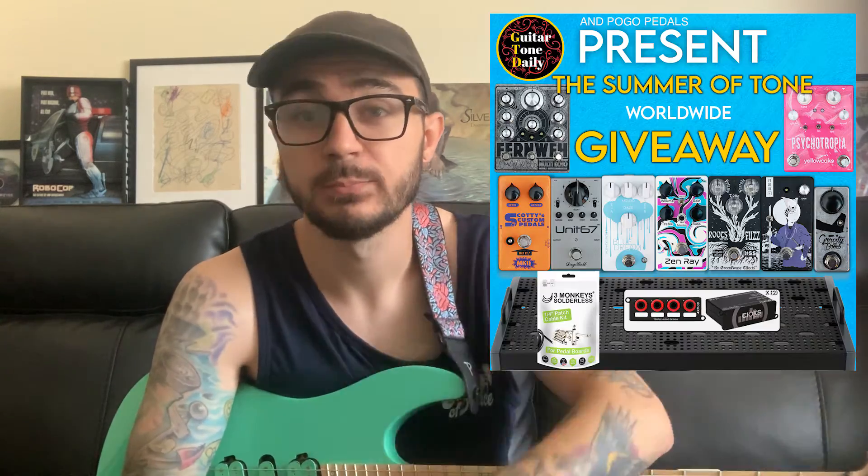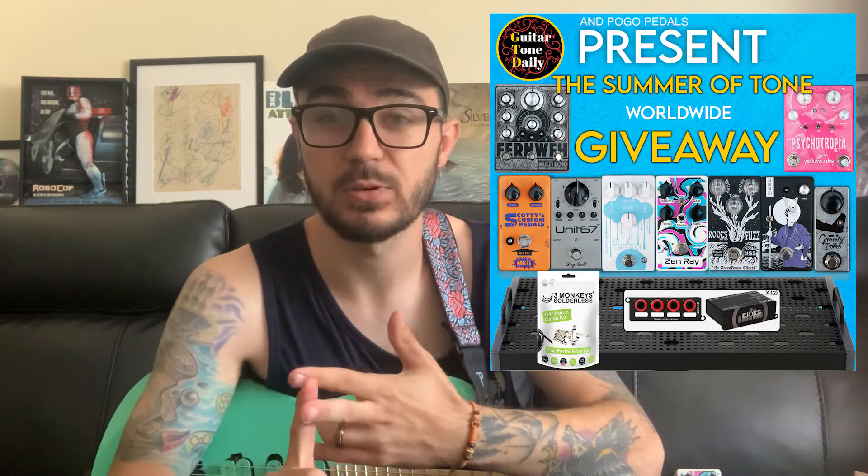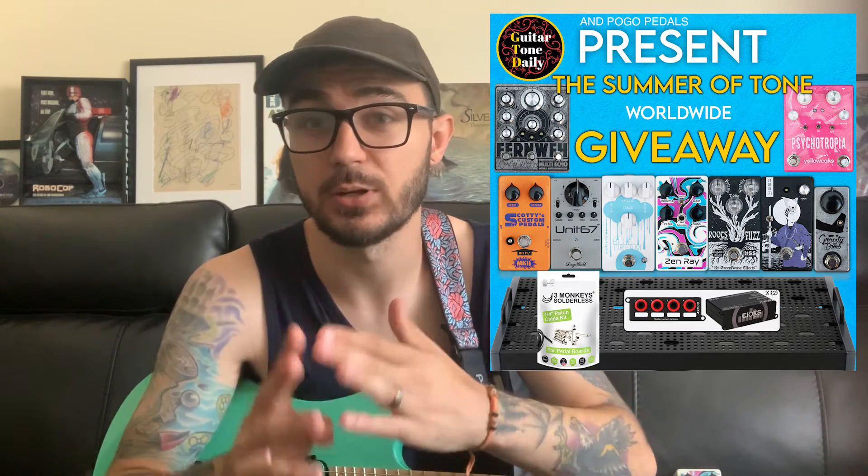All you need is an Instagram account. Go over to Pogo Pedals, find the post — it looks like this. All you need to do is like the post, tag three friends in the comments, and make sure you're following all the companies involved. There will be one winner selected and it's worldwide.